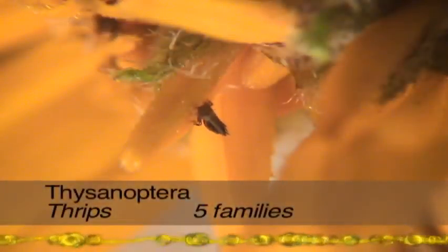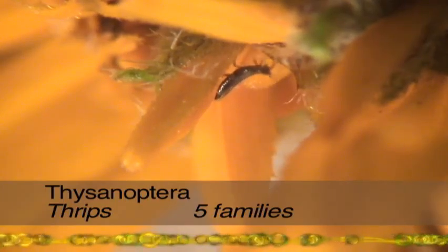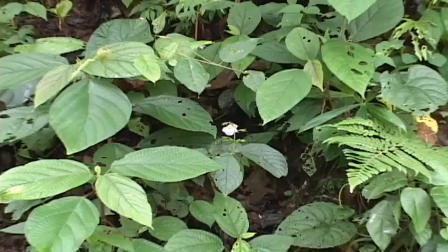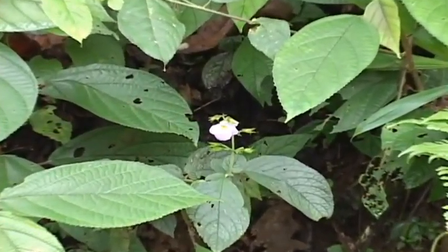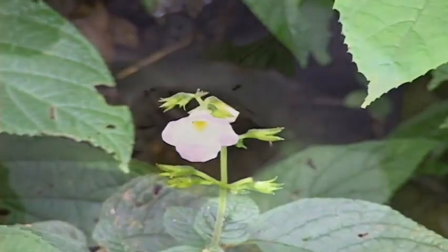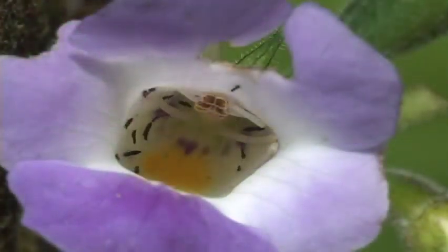While most thrips are so small that your grandmother can't even see them, some tropical species reach almost half an inch. One distinctive feature is the fringe on their wings. Thrips feed on plant juices, so they can be agricultural pests. For more insect fun, scope out the flowers in your neighbor's garden.